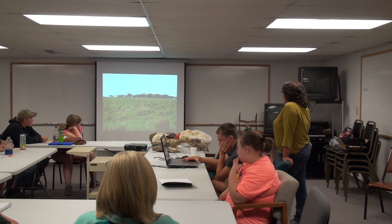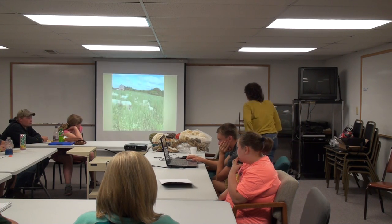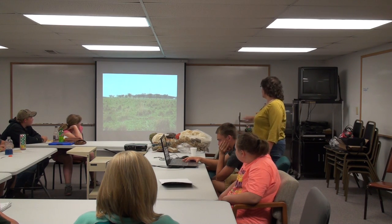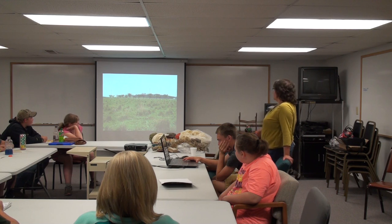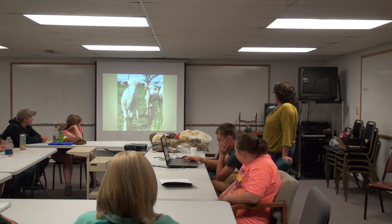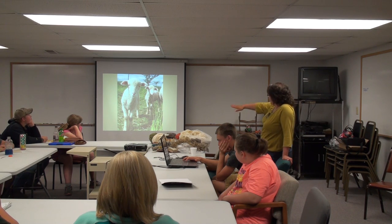Once we take the sheep in, this is pretty much what it would look like when they come back out. You can see they take all the leaves off the stalks and flatten it out. If we had cattle on there, they would take those clumps down, but sheep just aren't big enough to do that.